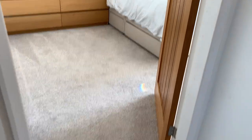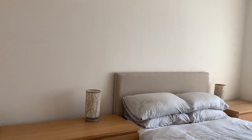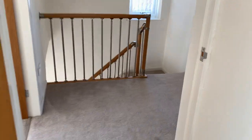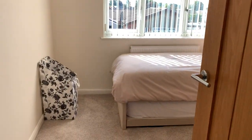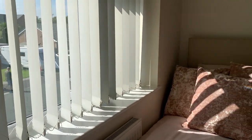Going into the master bedroom first — again a great size — with a nice picture window there. Back into the hallway, and actually a very good size landing too. This is normally the third and smallest bedroom, and it'd be safe to say that it is still the smallest, but look at the size of that — and it's got fitted wardrobes in as well.